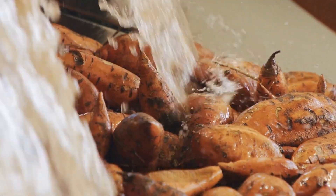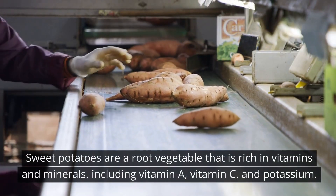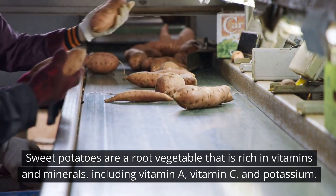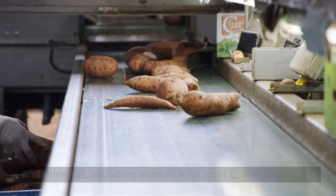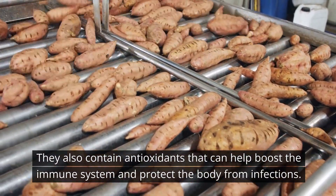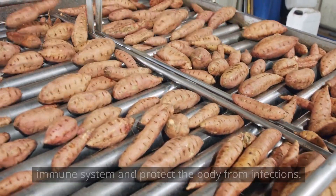Number 8: Sweet Potatoes. Sweet potatoes are a root vegetable that is rich in vitamins and minerals, including vitamin A, vitamin C, and potassium. They also contain antioxidants that can help boost the immune system and protect the body from infections.